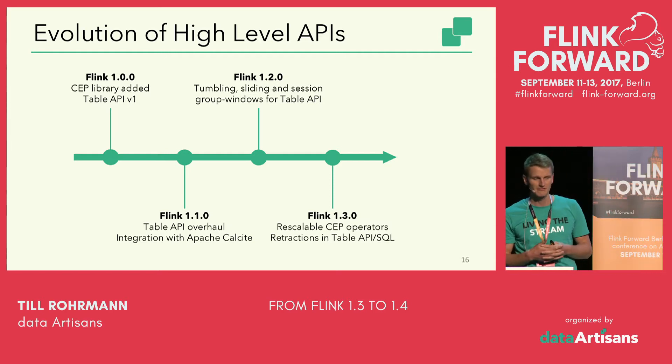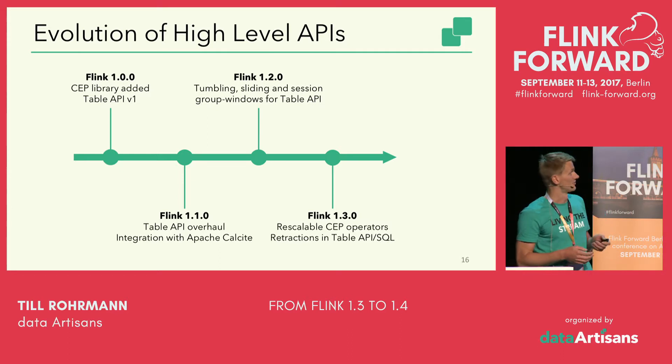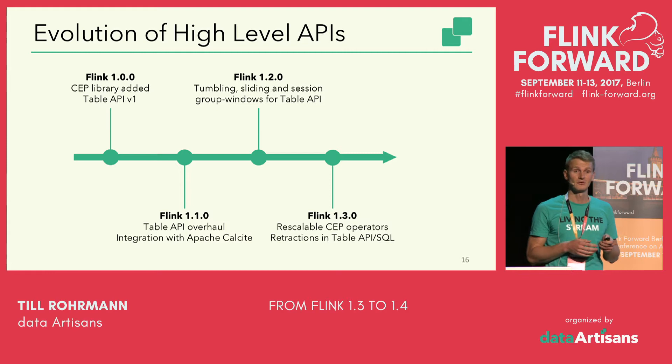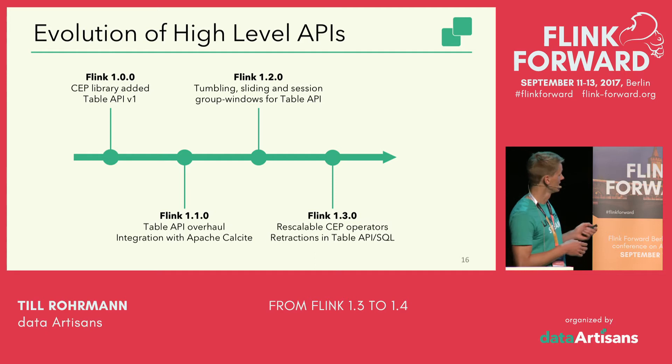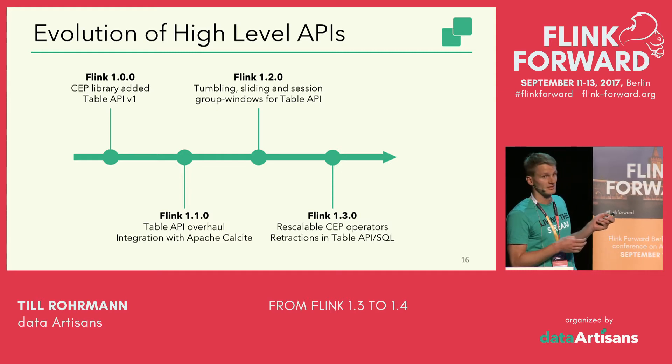Flink also comes with a lot of higher-level APIs we worked on for 1.3. With Flink 1.0 the Flink CEP library was introduced as well as the first version of the Table API. This Table API was completely reworked with Flink 1.1 and integrated with Apache Calcite for SQL optimization. Flink 1.2 extended the Table API's functionality, adding tumbling, sliding, and session group windows. In 1.3 we improved the expressiveness of CEP, made the CEP operator scalable, and added retractions among other things to the Table API and Stream SQL.